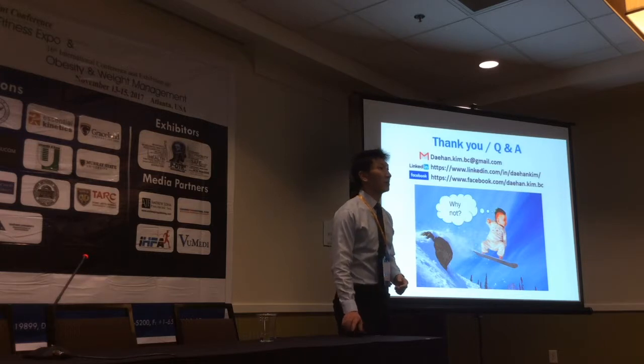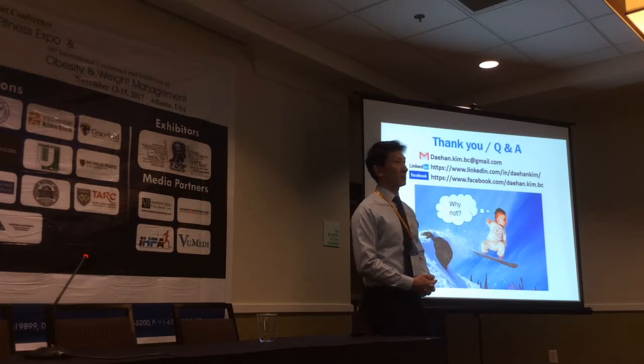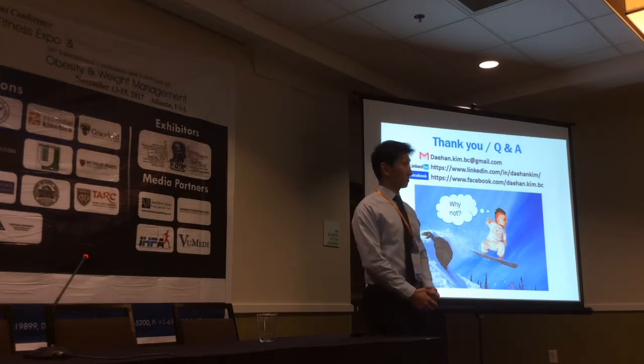Thank you, Olin, for taking a subject that can tie people into knots and making it very accessible. I appreciate your efforts to make it concrete and real. My question is: could this not be a model or idea that explains the repeated nature of practice in different conditions?